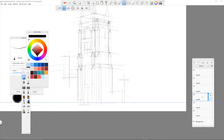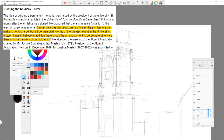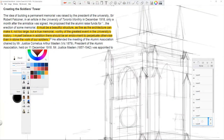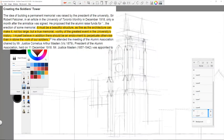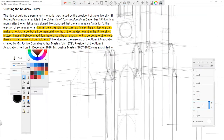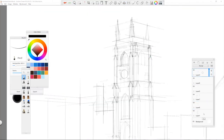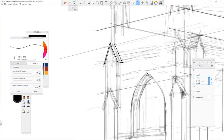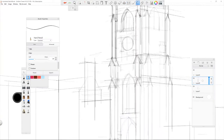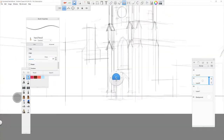the then-president Sir Robert Faulkner proposed to erect a war memorial with funds raised by the alumni. In his written proposal, he envisioned the memorial to be a beautiful structure as fine as architecture can make it — not too large but a true memorial, worthy of the greatest event in the university's history. Moreover, the committee overseeing the project reached a consensus that the memorial ought to be both monumental and functional. From a U of T student's perspective, the end result satisfied every requirement Sir Faulkner raised, and much more.